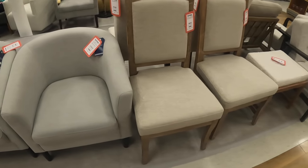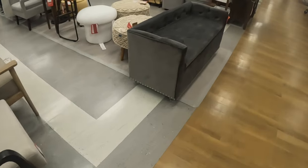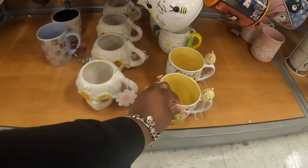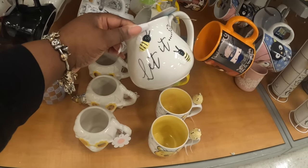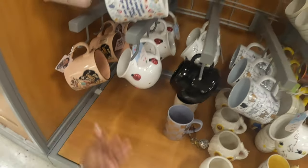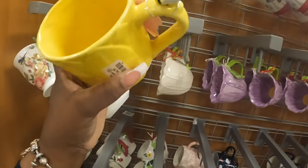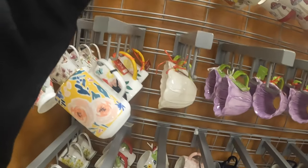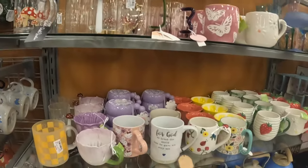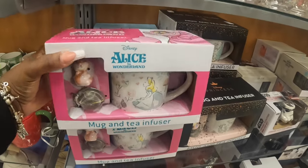These are $130 and these right here are $70 for the chairs. $60, this one is $130. Winnie the Pooh $10. And then there's some with the ladybugs on it. These are $5. Some cute smiley faces, mushrooms. They have the princess cups. Alice in Wonderland — the mug and tea diffuser is $10. And these cups are still here.